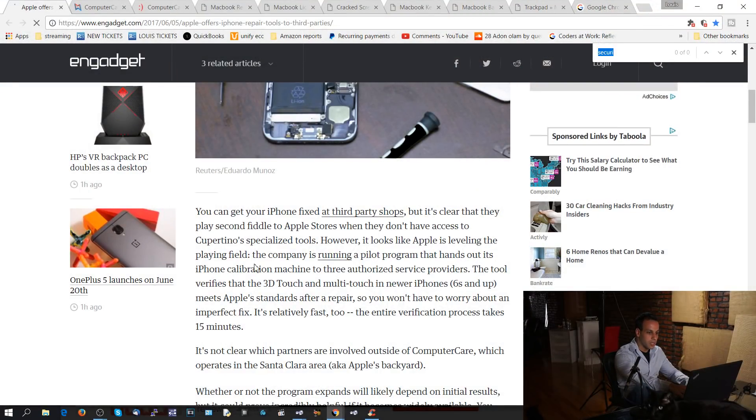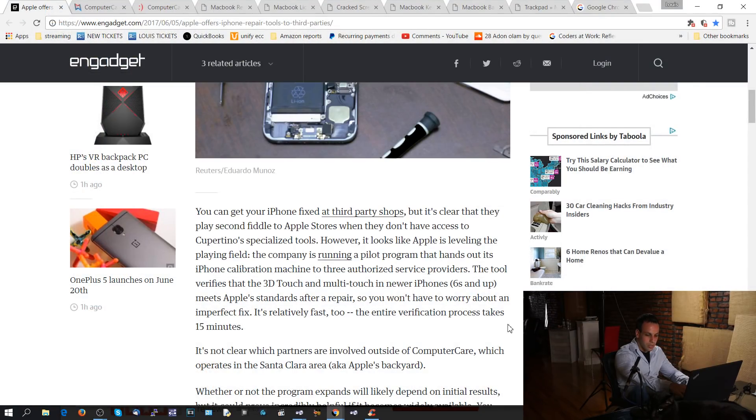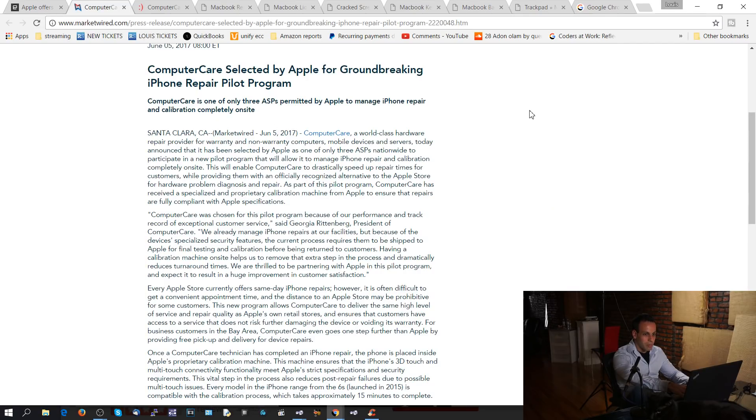The second thing I want to go over is the difference between the press release that came out from Computer Care and the actual article. The article says the tool verifies that 3D touch and multi-touch in newer iPhones 6S and up meets Apple standards after a repair — no mention of security. It talks about 3D touch and multi-touch. But then when we go to the press release about the pilot program, it says 'because of the device's specialized security features, the current process requires them to be shipped to Apple for final testing and calibration.' It's the specialized security features.